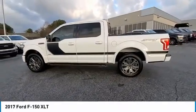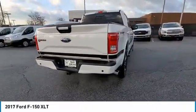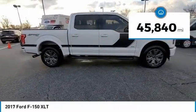Come test drive the 2017 F-150. A Ford F-150 knows how to handle any situation. It's built to follow orders. No whining. This vehicle has less than 50,000 miles.